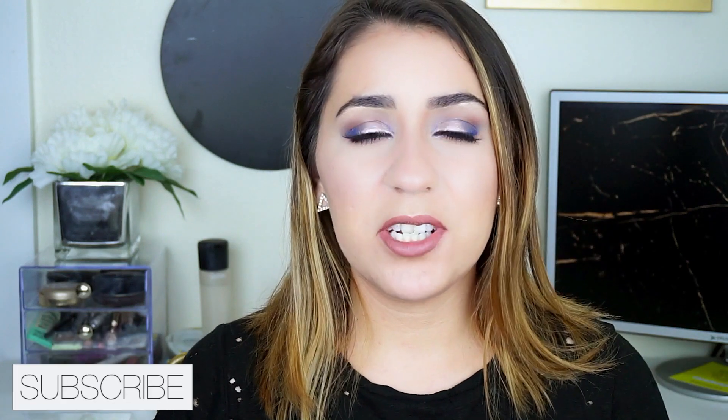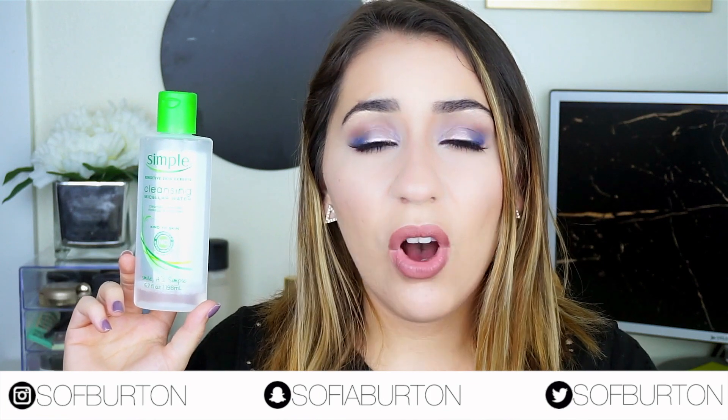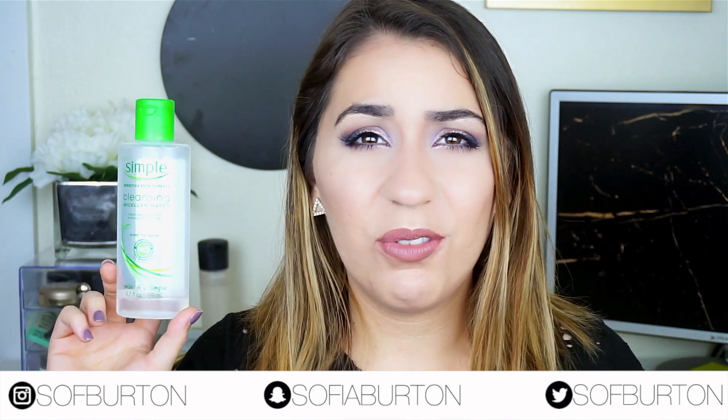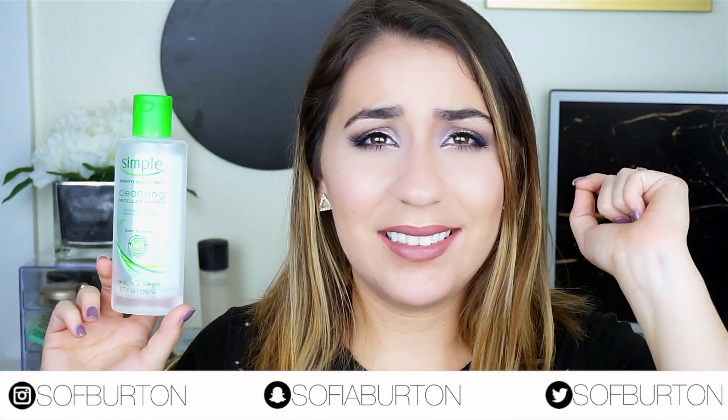The first item I'm going to talk about is this Simple Cleansing Micellar Water. This is a great product to wash your face and get all the makeup and gunk off. I actually like to use this in the morning just so I can feel refreshed and woken up. When I use it, it doesn't strip all of my oils and leave me incredibly dry, and it doesn't sting.